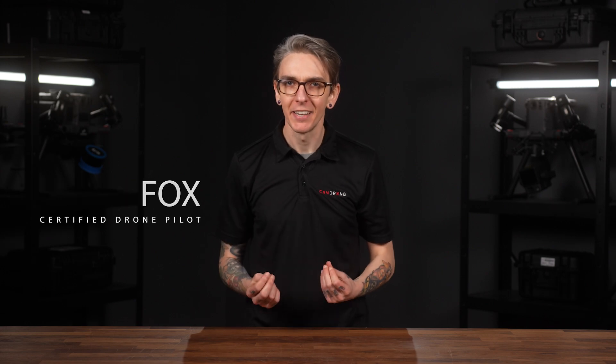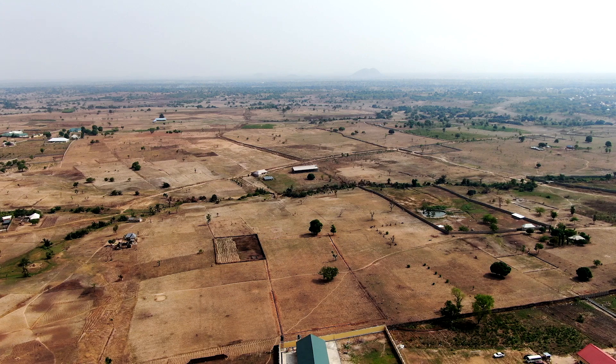Today we're looking at the latest method for monitoring droughts in our environment, inspired by a recent study conducted by NASA. This study, which we've linked in our blog post at CanDrone.com, points out the need for new techniques to tackle the increasing drought problems caused by global warming.